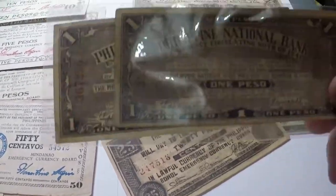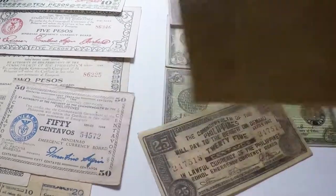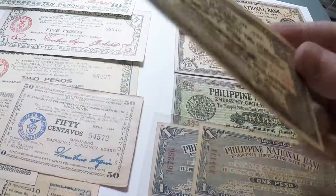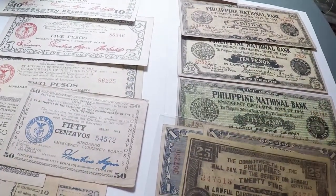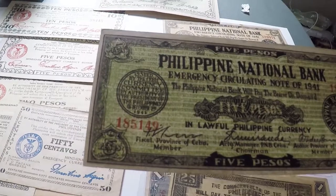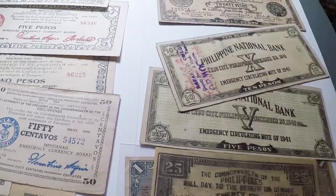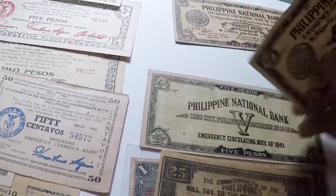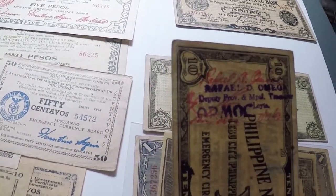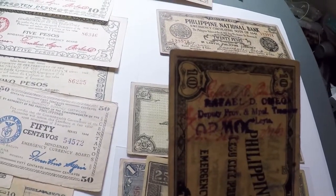Right here I've got my Cebu one peso, and these are in awesome condition so I really can't take them out of the plastic. Here's a 25 peso — I hope you can read that because it's in such good condition. I won't be touching these after this video; I'm putting them back in the plastic because these are crisp. Here's a 5 peso from Cebu. The Philippine National Bank was the one put in charge to make these. And this is a 10 peso — it's counter-stamped, but I can't quite read it — something like deputy province treasurer.